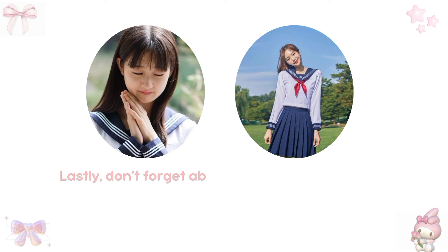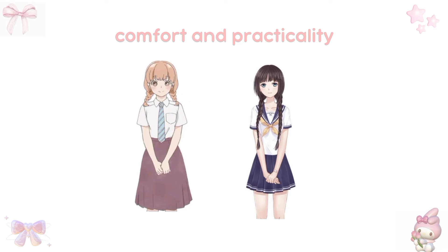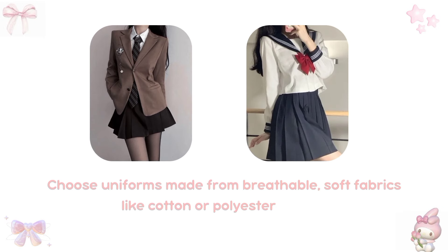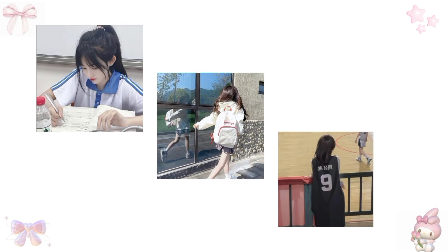Lastly, don't forget about grooming and personal care, as these elements can significantly impact your overall look. Comfort and practicality are key when it comes to school uniforms. Choose uniforms made from breathable, soft fabrics like cotton or polyester blends. Avoid tight or scratchy clothes that can distract you from learning. Consider your daily activities — sitting, walking, playing sports, or working on projects. Your uniform should keep up with you.